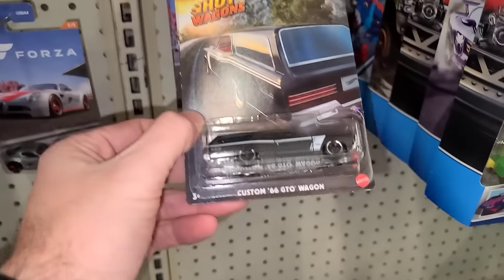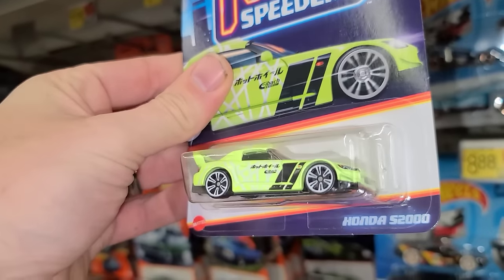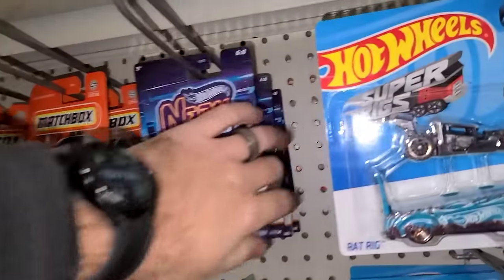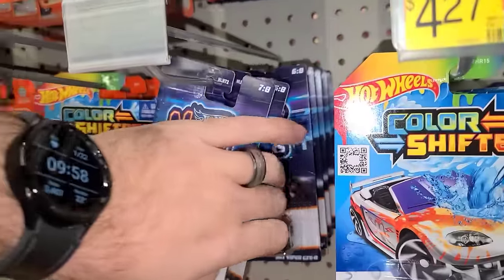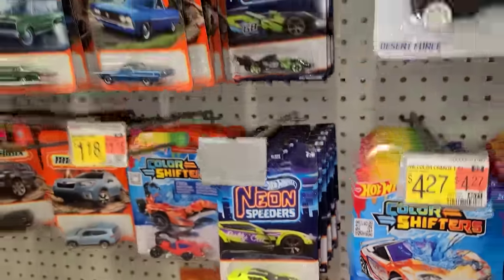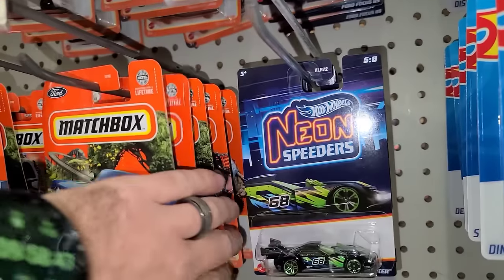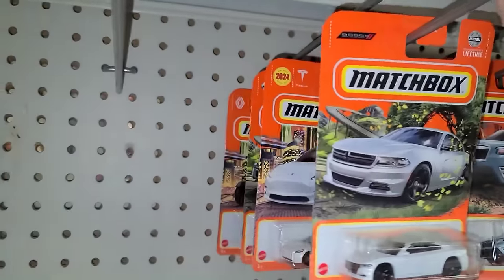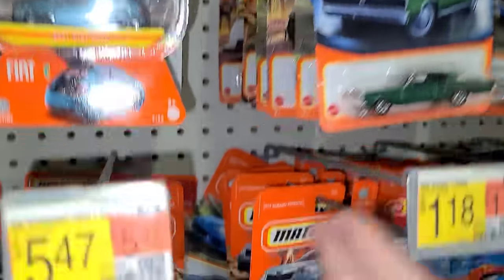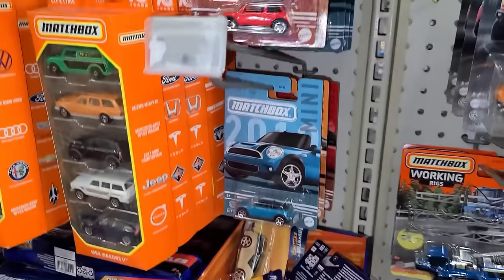There's some Forza, a couple of Hot Wagons, the GTO — really nice. What I really like right here is this Neon Speeder Honda S2000 — gorgeous car. I'm surprised this is still here. There's the Celica, but the focus GT hunters are all older cars so I'm surprised those S2000s are still here. Let's look at the Matchbox real quick — looking for that missing white square on the card to signify a full art card, which would mean a super chase. Still never found one. There are a couple of Matchbox Mini Coopers but no number one.